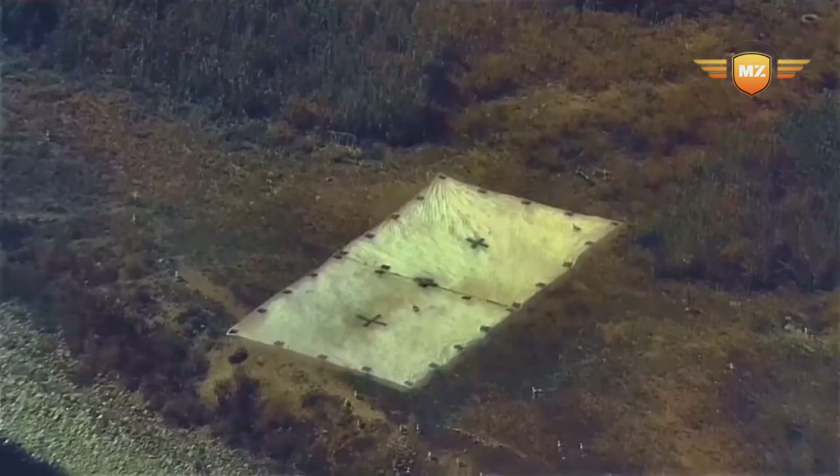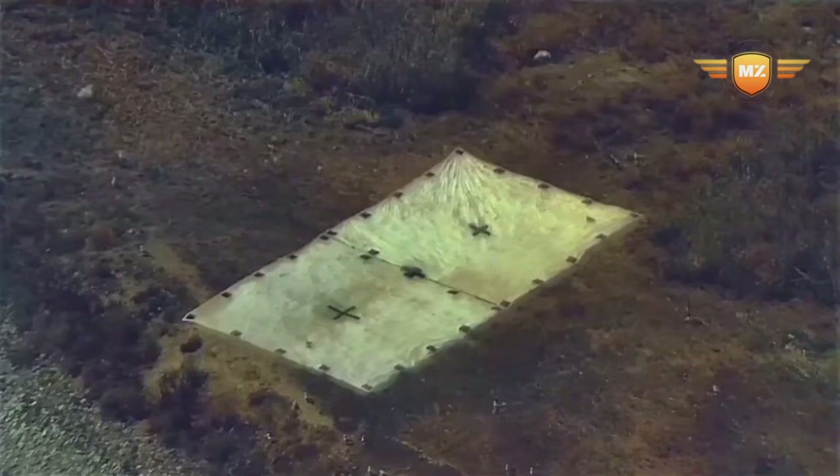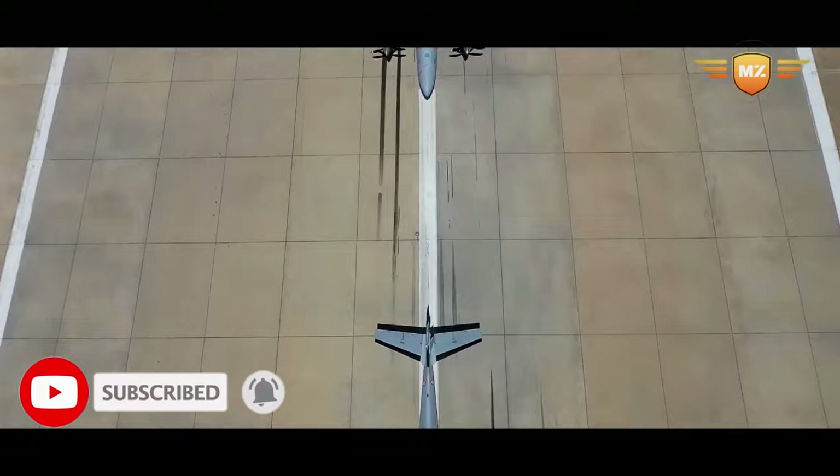This drone has already been used in real missions. It helped the Turkish military in northern Iraq to find and take care of targets hiding in caves. And after a big earthquake in 2023, nine of these drones flew over 1,551 hours to help find people in trouble, rescue them, and figure out where help was needed most.